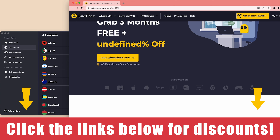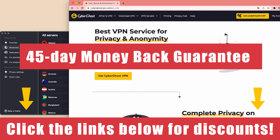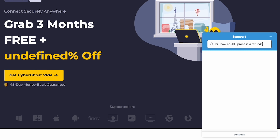Before we get started, check out the description below for awesome deals. With a 45-day money-back guarantee, you can try CyberGhost VPN risk-free. Don't worry if you're unsatisfied — their 24/7 customer support is there to process your refund.